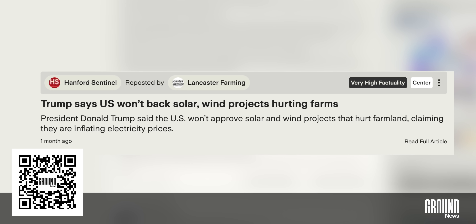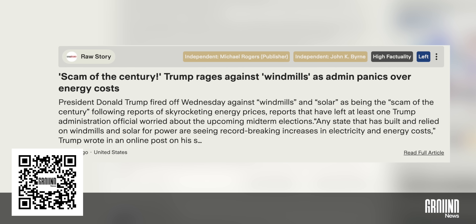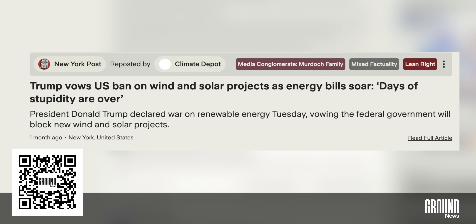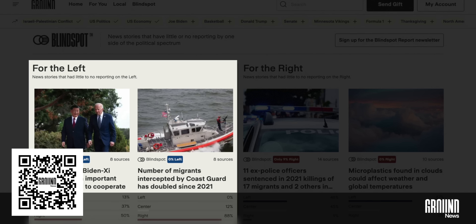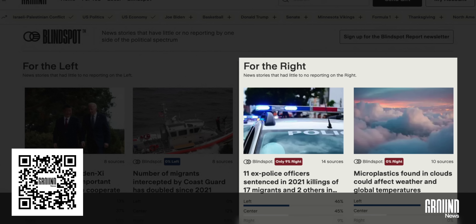The center-leaning source keeps it straightforward with just the facts. The left-leaning headline uses emotional language like 'rages' and 'panics,' painting chaos and instability. Meanwhile, the right-leaning source frames it as decisive leadership, focusing on economic justification and fixing past mistakes. Same story, three completely different narratives. If you're watching my channel, you probably like digging deeper into the science and technology behind these stories. Ground News helps you compare coverage, spot bias, and catch what others might miss. I especially like the blind spot feed — it shows stories underreported by one side of the spectrum. It's helped me recognize my own blind spots and understand the nuance behind the headlines.